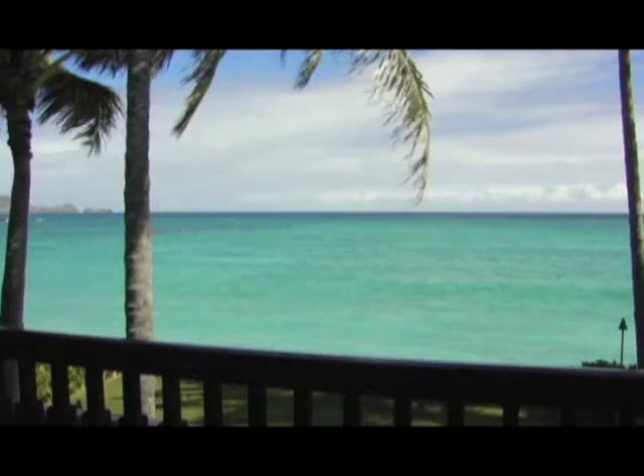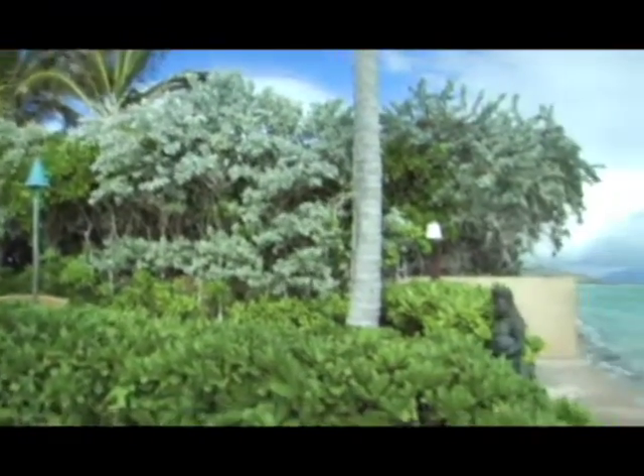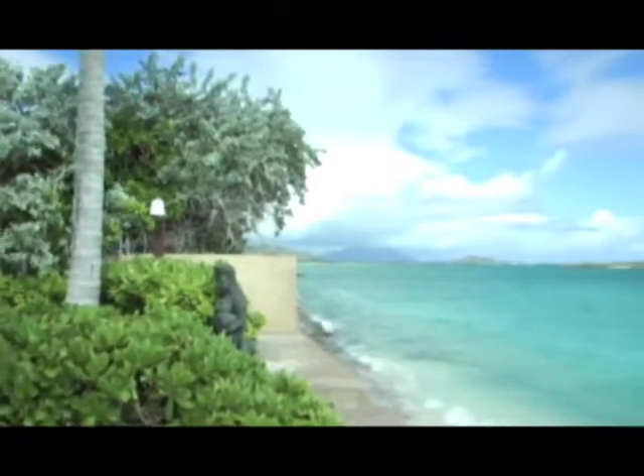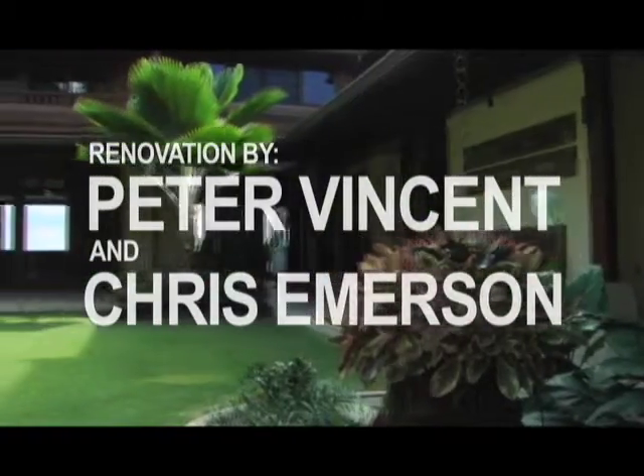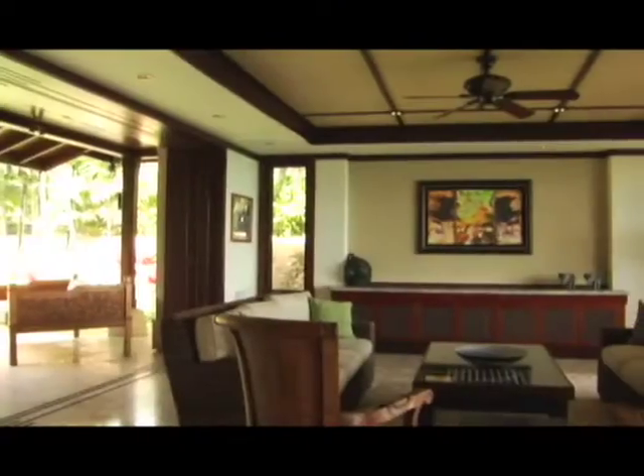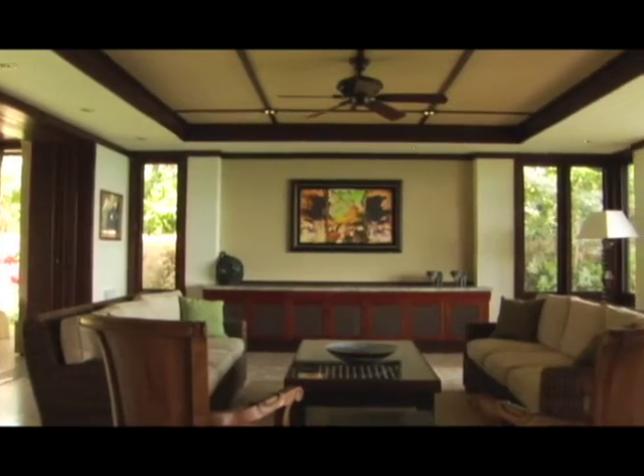When my client was searching for a home, we stumbled upon this property which had an old beach shack on it. He walked onto the property and immediately knew he was at home. The home itself had seen better days, so he hired Peter Vincent as well as Chris Emerson to build him a luxurious Kama'aina Elegance home.